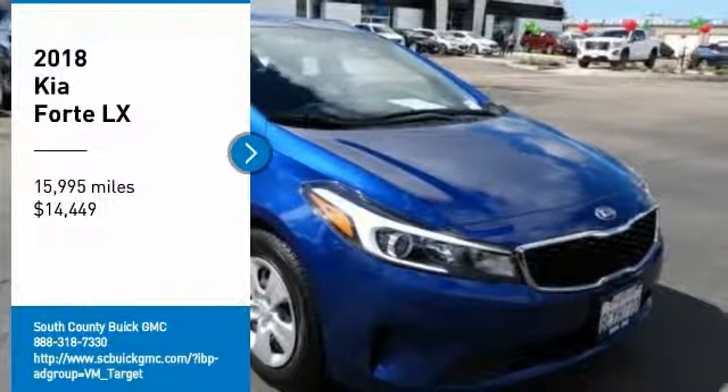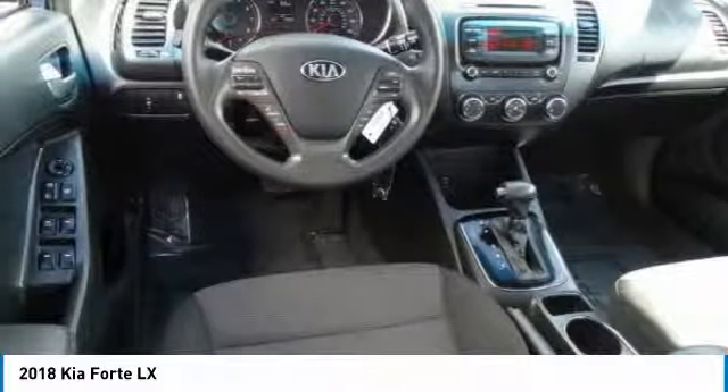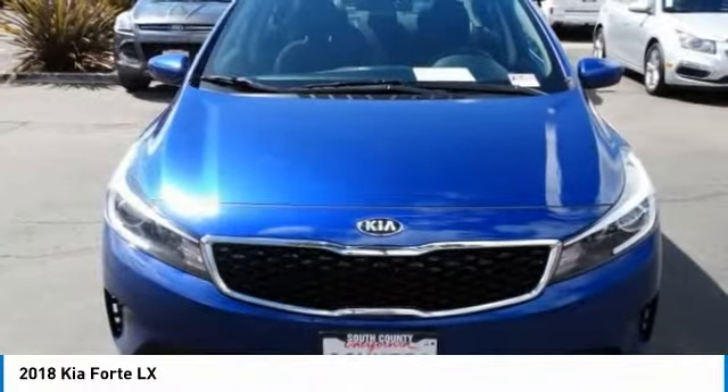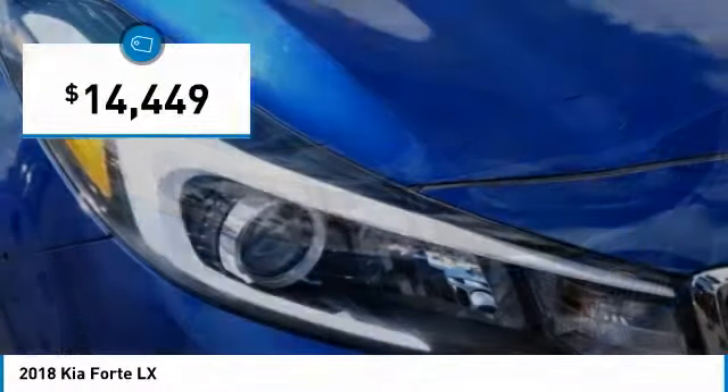Stop by and take a look at the 2018 Forte. If you're looking for a trendy and feature-laden compact sedan, the Kia Forte is for you. It offers an exceptional combination of innovative design, high-quality engineering, and outstanding value, and is priced below $15,000.